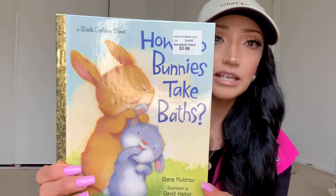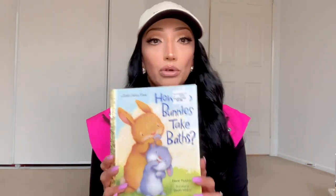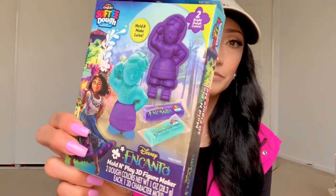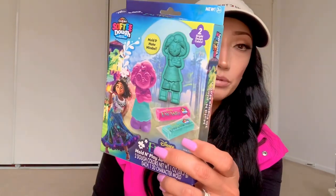The Easter book is from Walmart; it says $3.98 on the tag. It's called 'How Bunnies Take Baths' — it's a little Golden Book, and when I scanned it, it actually came up 39 cents, so I grabbed it. It was the only one I found. And then he loves Encanto, so I found these at Dollar Tree a few weeks ago — little Play-Doh sets by Crazy Art. This one is Maribel and this one is Louisa. He loves Play-Doh; he plays with it every day if he can.